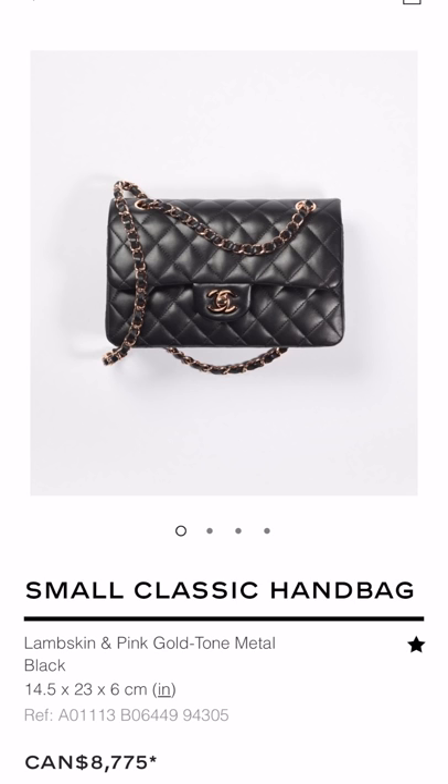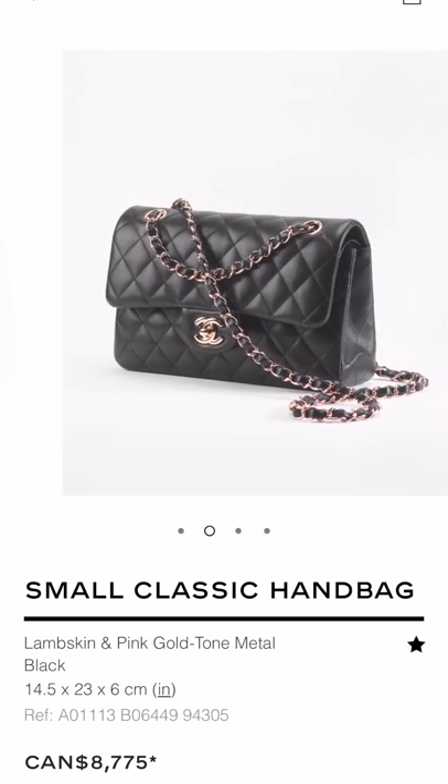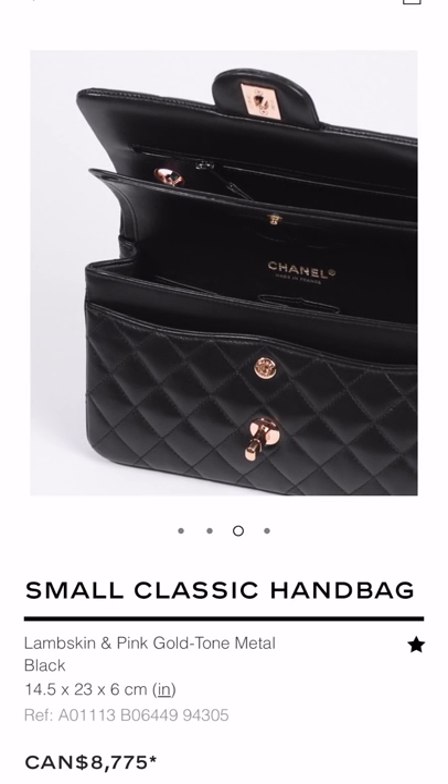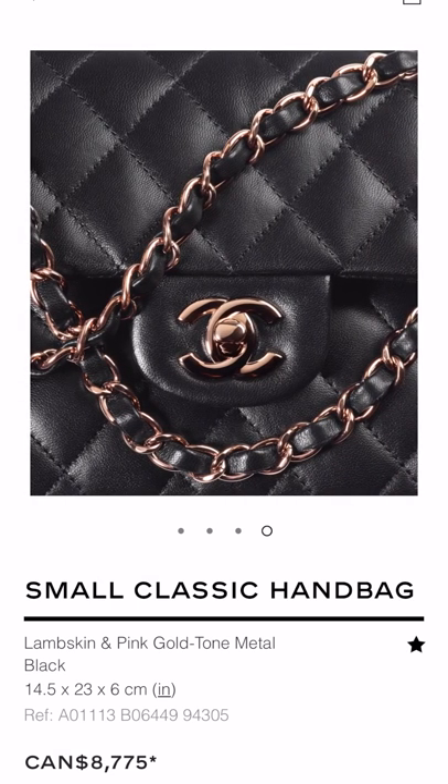The very infamous classic flap — especially this season, we're seeing it in a different hardware which is rose gold, something that Chanel never really does or did in the past. I just think that this is one of a kind and not so sure if they're going to continue doing this. Of course, rose gold is kind of a trend in a way — it's definitely way more popular now than in the past.